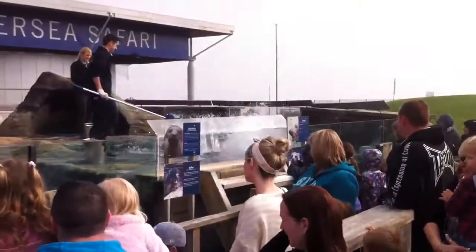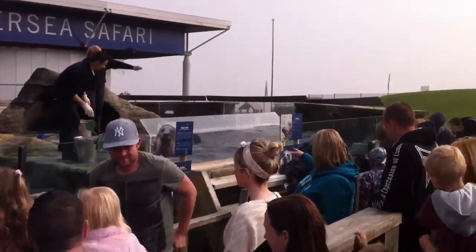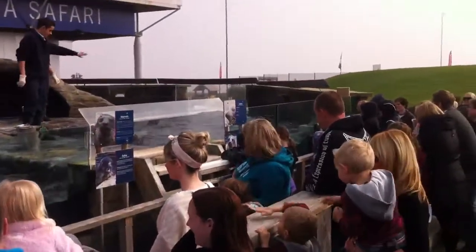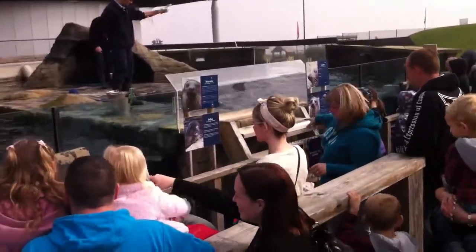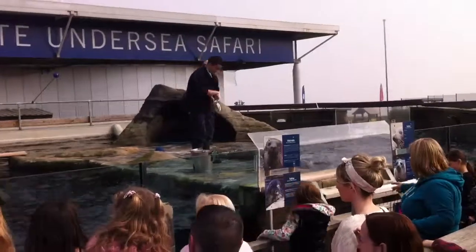So we taught all our seals how to dance — they'll do a little spin around in the water. I'll see if they want to do a little dance for you. So basically we train them using a method called positive reinforcement, which means that we'll give them a visual and vocal command and tell them something to do, and then as soon as they do that...